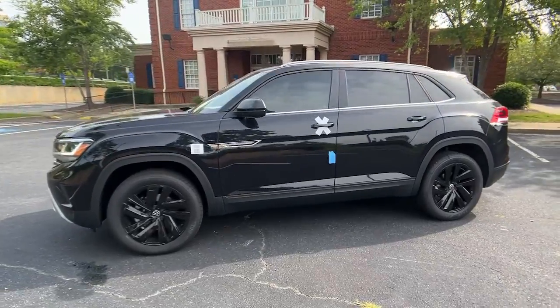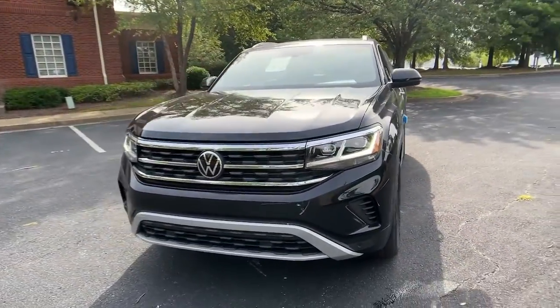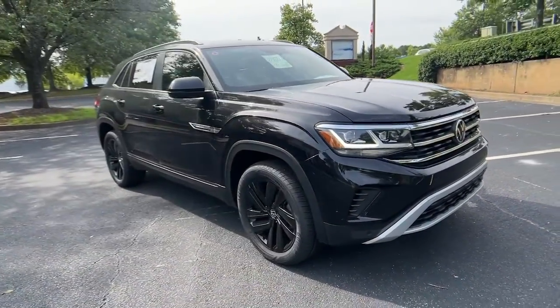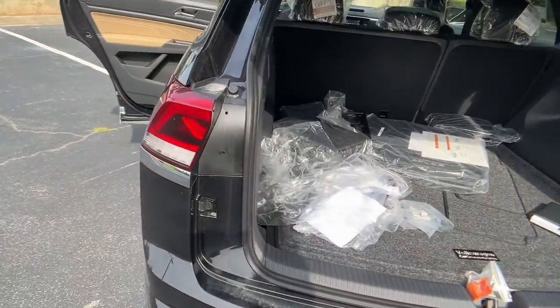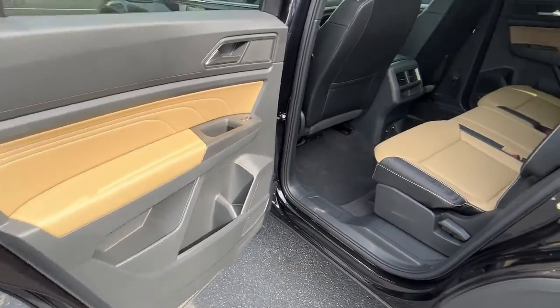These are just some of the great options this vehicle comes with: panoramic roof, hands-free liftgate, keyless entry, heated mirrors, remote engine start, adaptive cruise control, keyless start, satellite radio, fog lamps, power liftgate.